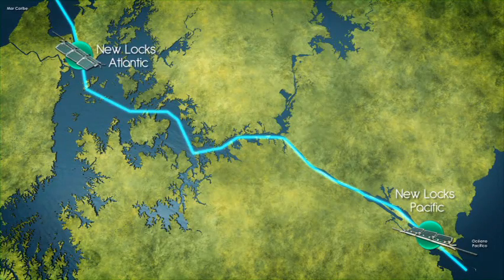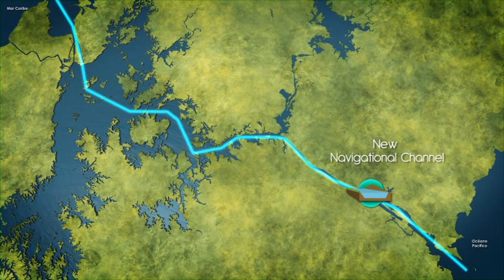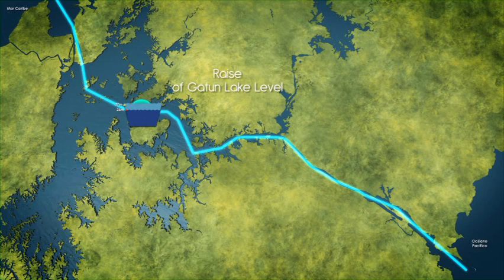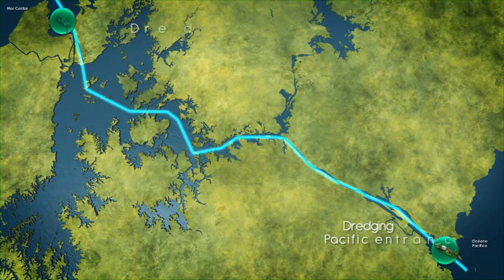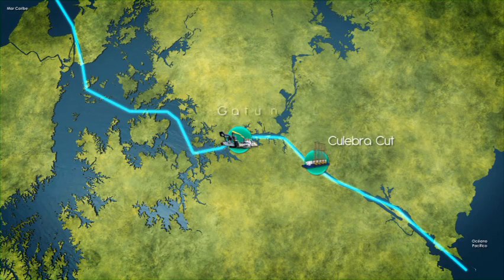The construction of the new locks on the Pacific and Atlantic sides, the excavation of a new channel for post-Panamax vessels transit known as the Pacific Access Channel, raising Gatun Lake's operational level, ACP in-house workforce dredging of the Pacific and Atlantic entrances, as well as the Culebra Cut and Gatun Lake.